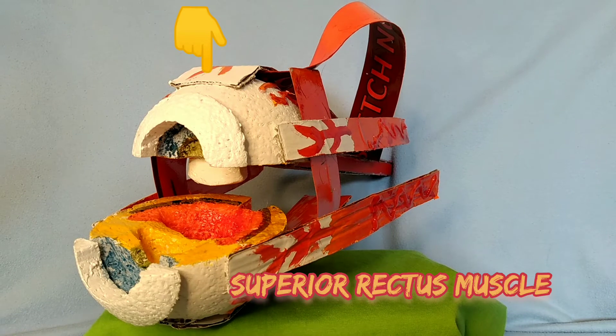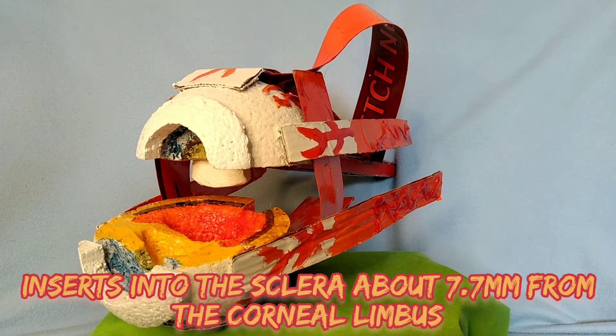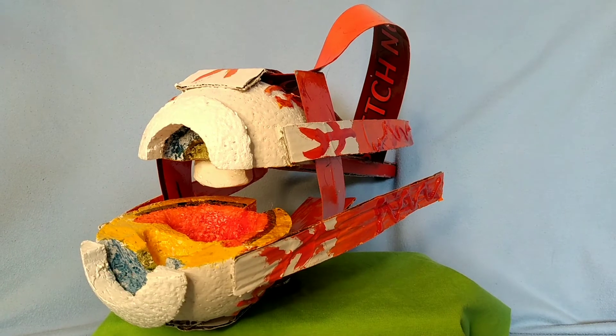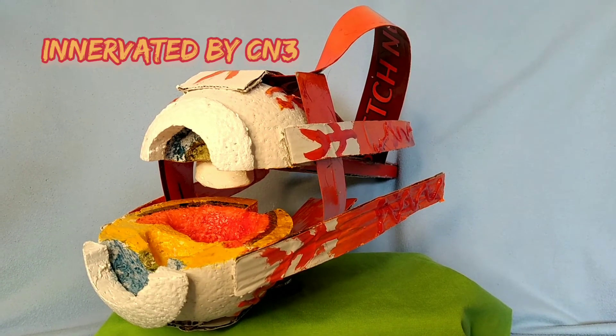The superior rectus muscle is the longest muscle and inserts into the sclera about 7.7 mm from the corneal limbus. Innervated by the oculomotor nerve (CN3), it elevates, adducts, and intorts the eyeball.